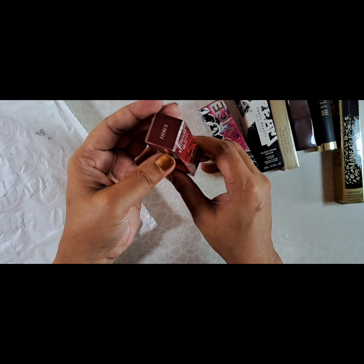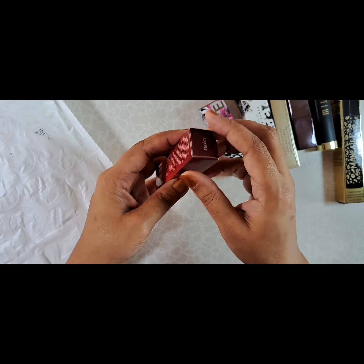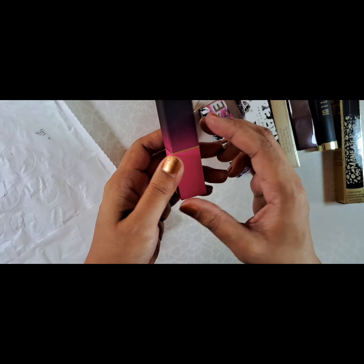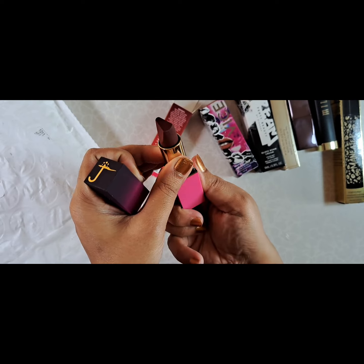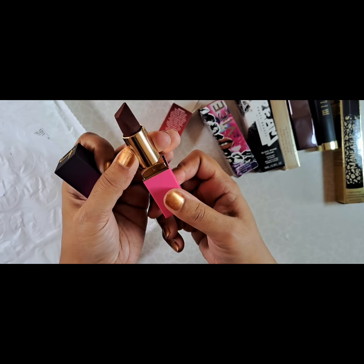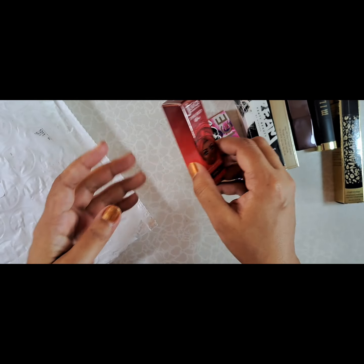I own a lot of the Juvia's Place palettes, but I don't own any of their lipsticks, so I got this. This is in Fierce, and I love the illustrations — that's beautiful. I love their packaging. Look at that — two-toned, that's so pretty. It's in the color Fierce, very deep burgundy. I'm going to like that for the winter. So far Juvia's Place is always a hit and not a miss, so I'm looking forward to trying that lipstick.